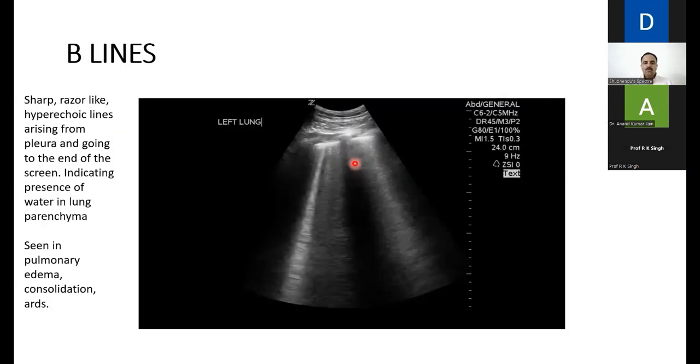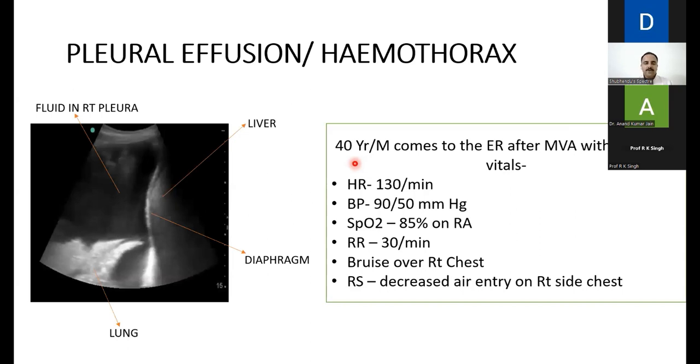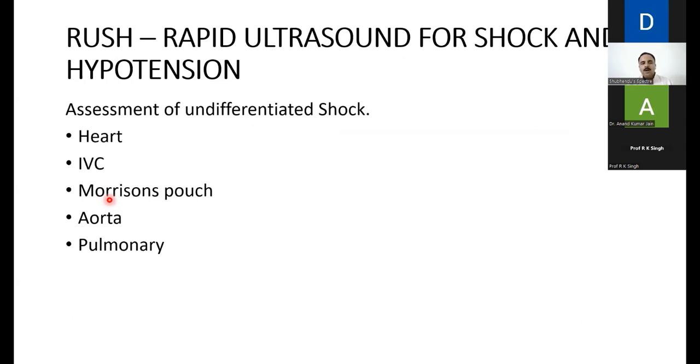Returning to a scenario: for pleural effusion or hemothorax, we switch to the curvilinear probe. A 40-year-old man presents to the ER after a motor vehicle accident — hypotensive, tachycardic, desaturating, tachypneic, with a bruise over the right chest and decreased air entry on the right. Placing the curvilinear probe on the right chest shows fluid in the right pleura with the diaphragm, liver underneath, and the floating lung above the fluid. In the setting of motor vehicle accident, fluid in the pleura is hemothorax — proceed to drainage immediately.